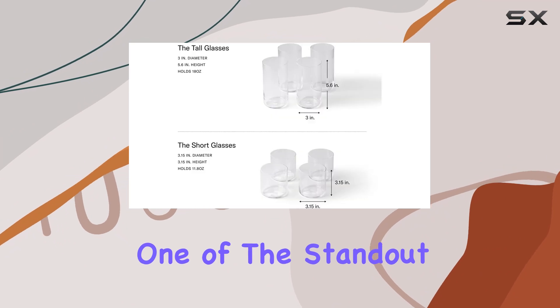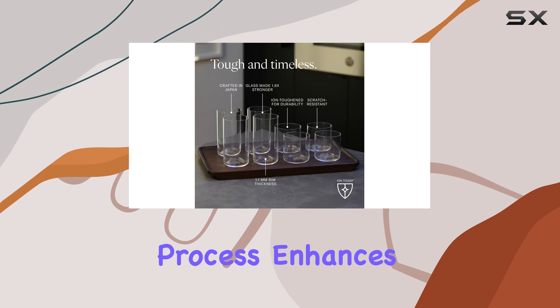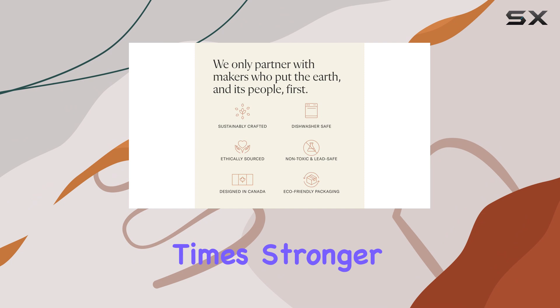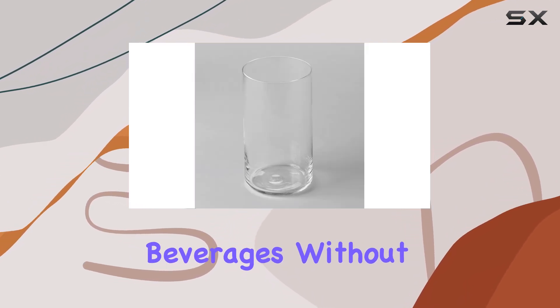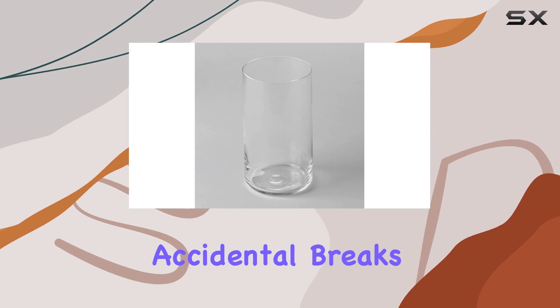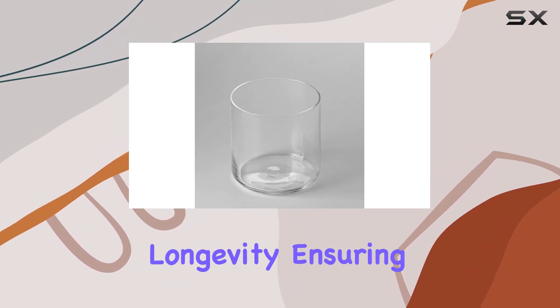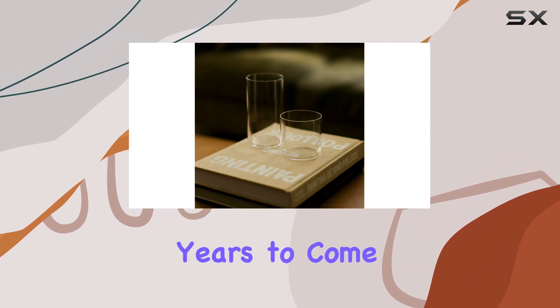One of the standout features of this glassware set is its durability. The ion-toughening process enhances the strength of the glass, making it 1.6 times stronger than regular glassware. This means you can enjoy your favorite beverages without worrying about accidental breaks or chips. The scratch-resistant nature further adds to its longevity, ensuring that your glassware remains in pristine condition for years to come.